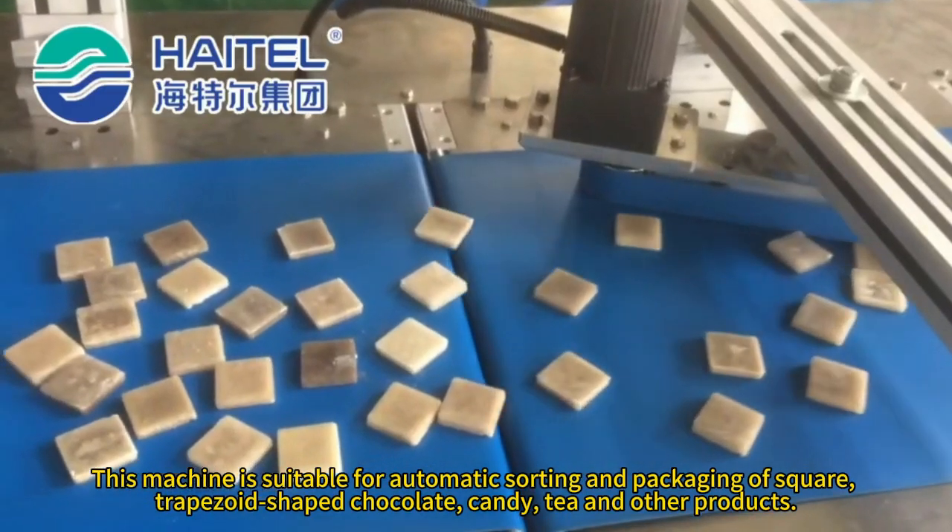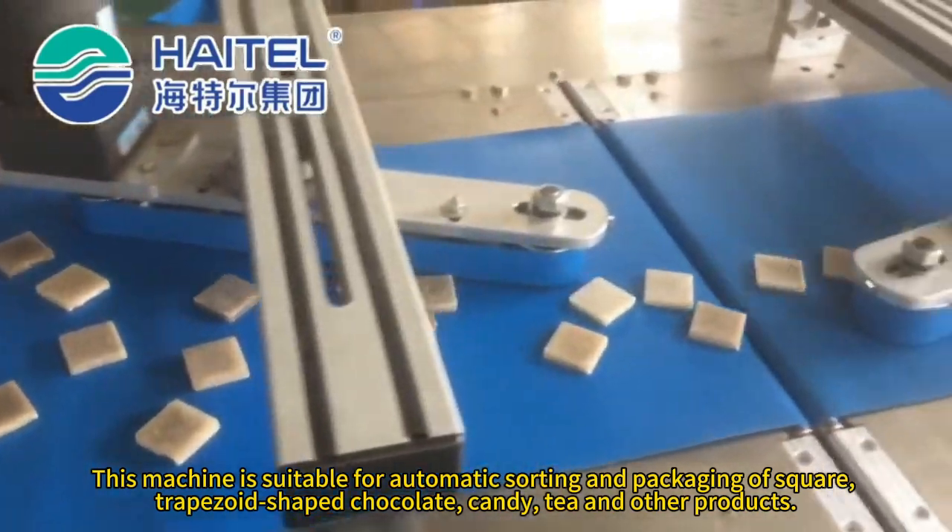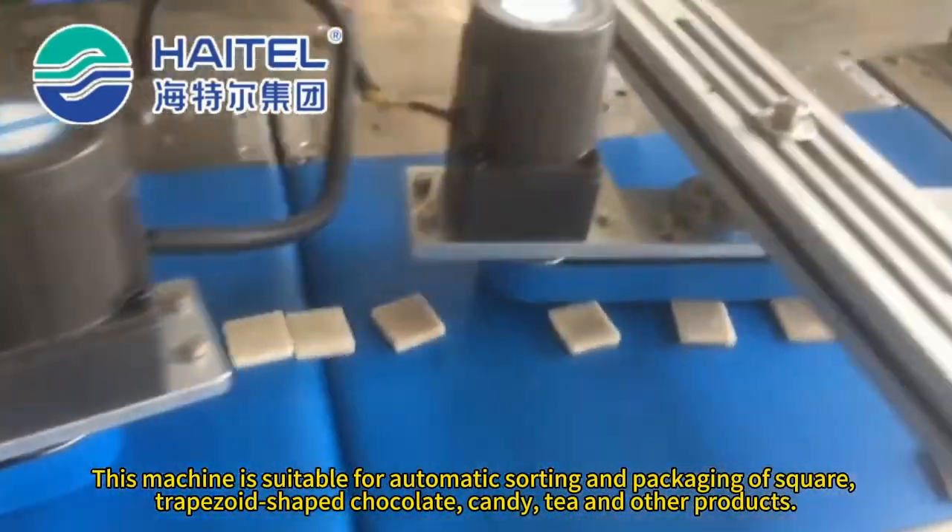This machine is suitable for automatic sorting and packaging of square, trapezoid-shaped chocolate, candy, tea, and other products.